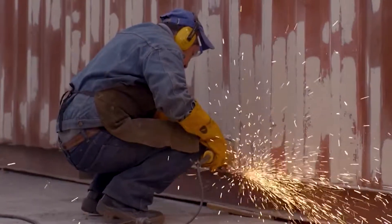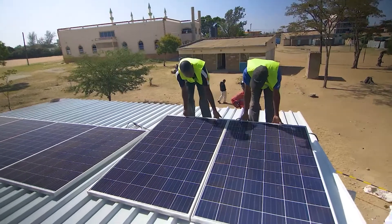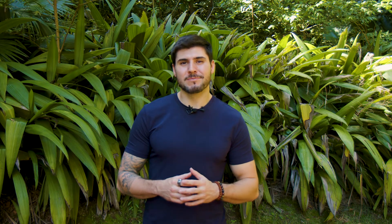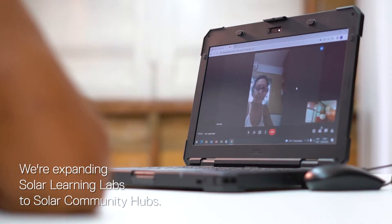We've partnered with ComputerAid to build solar learning labs in remote communities. Through solar power servers, computers, and internet service, we're expanding the solar learning labs even further. These connect the community to higher education and telehealth services.